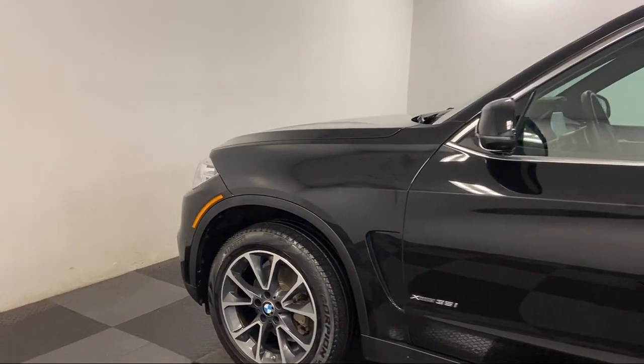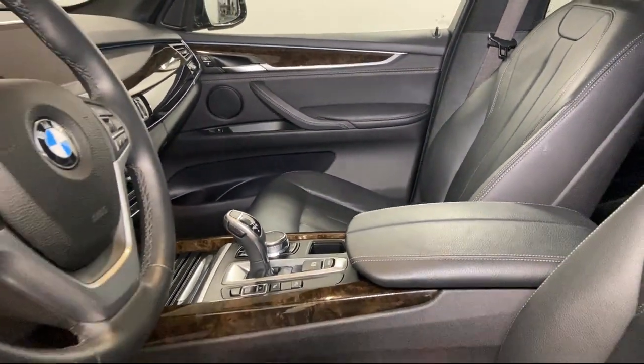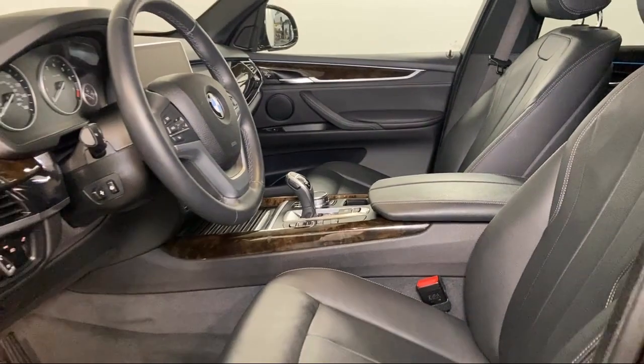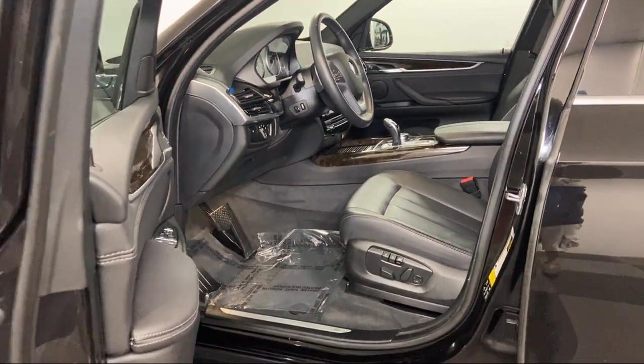Family-owned Nick Mayer Ford has been proudly serving our community for nearly 70 years. We have a friendly and knowledgeable staff that is dedicated to providing the best customer experience for anyone that comes in.